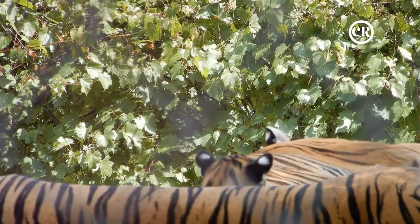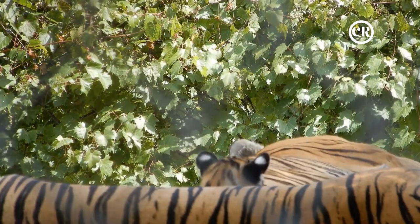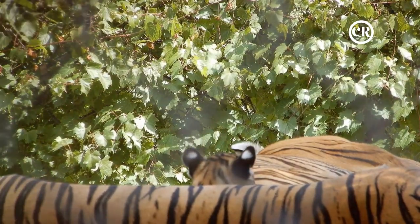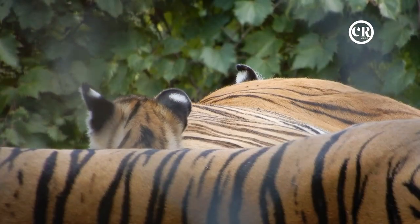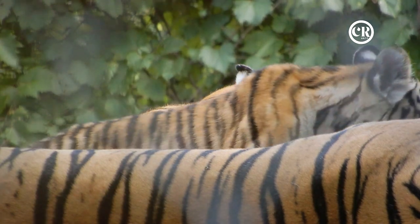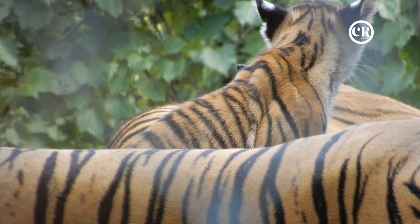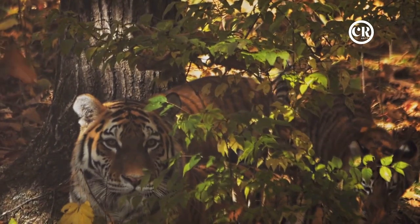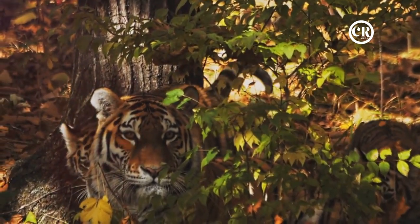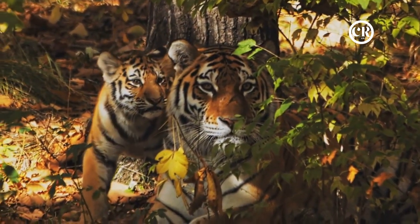When the time comes for the cubs to be born, the tigress seeks out a secluded den, often in dense vegetation or a cave. Here, in the safety of her chosen sanctuary, she gives birth to her litter. Typically a litter ranges from one to six cubs, though two to four are more common. Each cub, when born, weighs just a little over two pounds — blind and helpless, but destined for greatness.